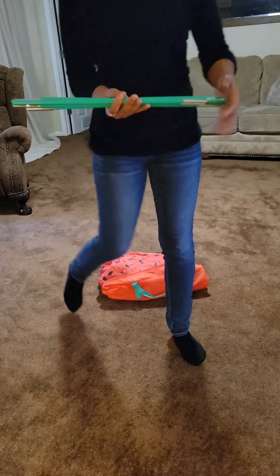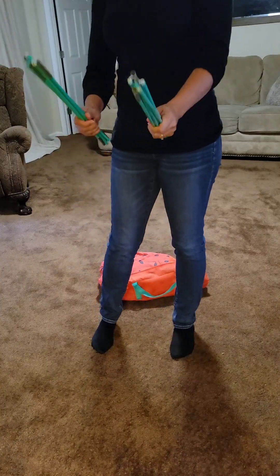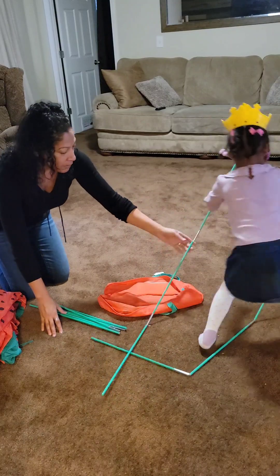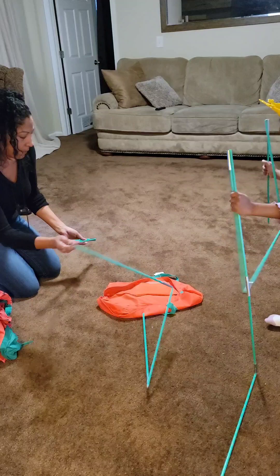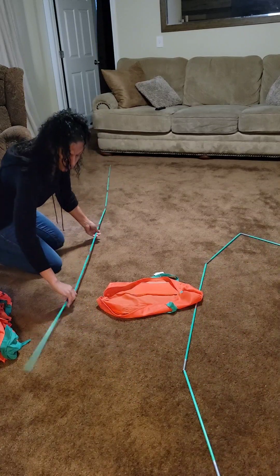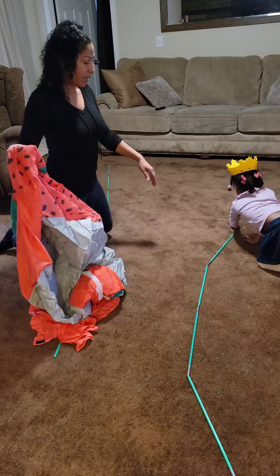Everything's in here. Sit over here. Be careful with that. Now take it and line it up. On the ground, put it down. See that? It's going to be a straight line. Straight line.